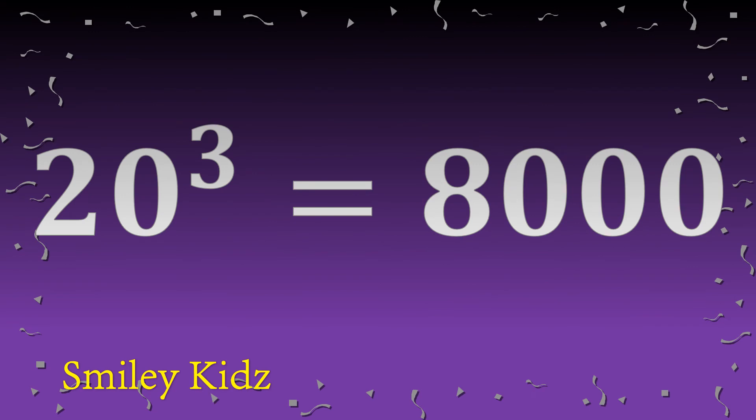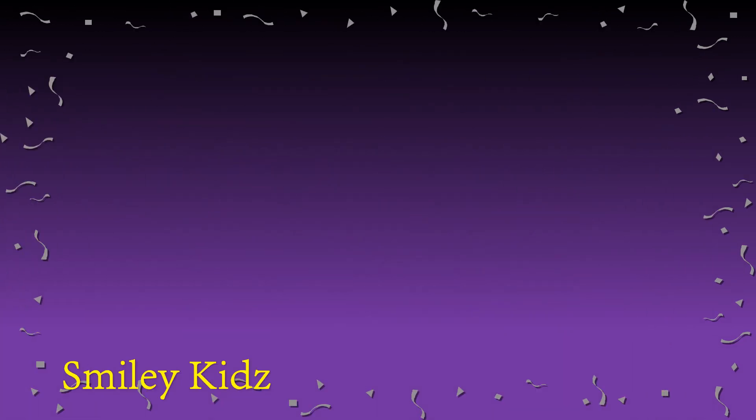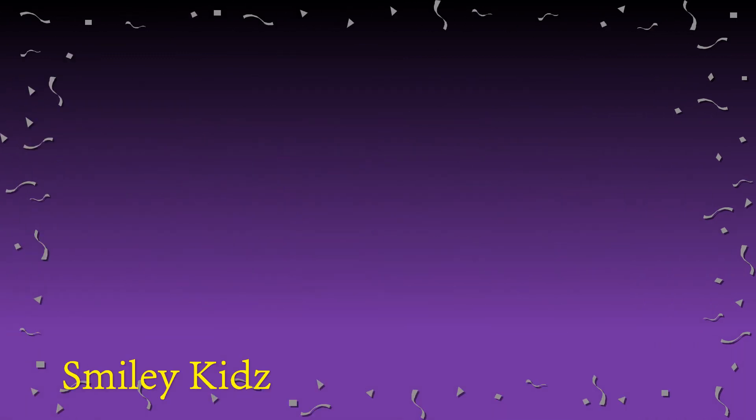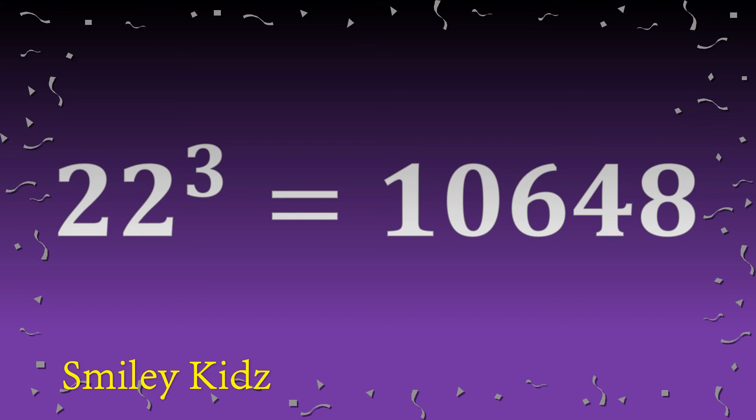Twenty cube is eight thousand. Twenty-one cube is nine thousand two hundred sixty-one. Twenty-two cube is ten thousand six hundred forty-eight.